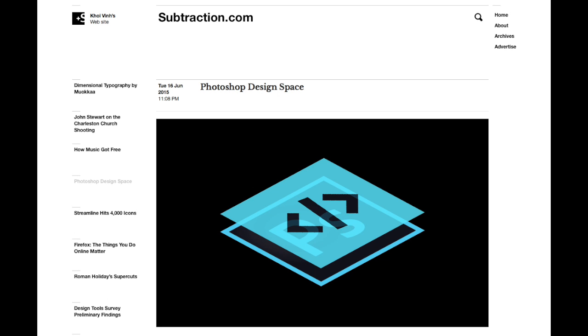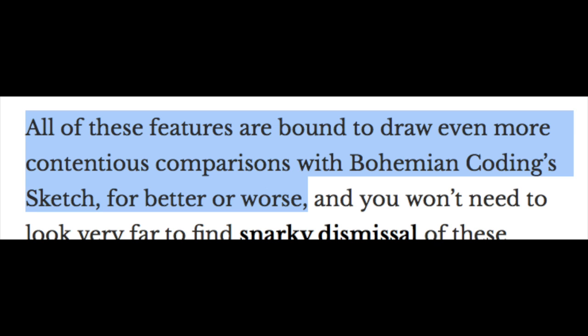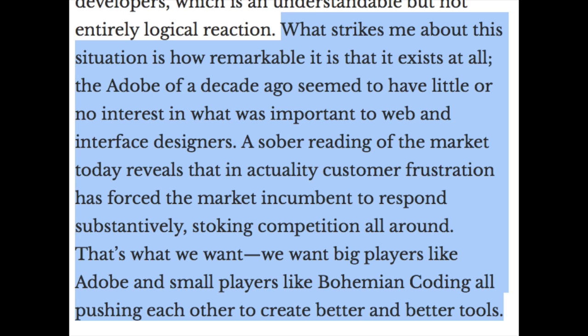Koi Vinh wrote an article on his website discussing the latest Photoshop features and what they say about the current design tool market. All of these features are bound to draw even more contentious comparisons with Bohemian Coding's Sketch. For better or worse, what strikes me about this situation is how remarkable it is that it all exists at all. The Adobe of a decade ago seemed to have little or no interest in what was important to web and interface designers. A sober reading of the market today reveals that in actuality, customer frustration has forced the market incumbent to respond substantively, stoking competition all round.